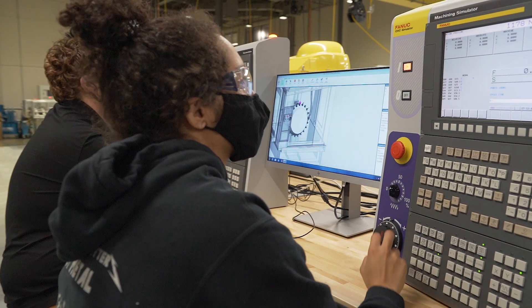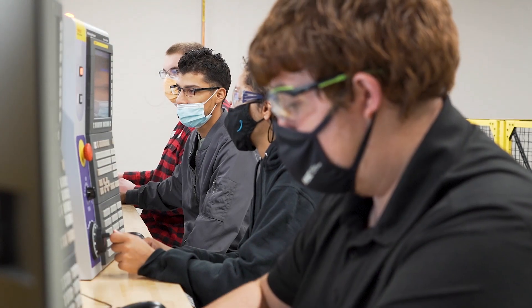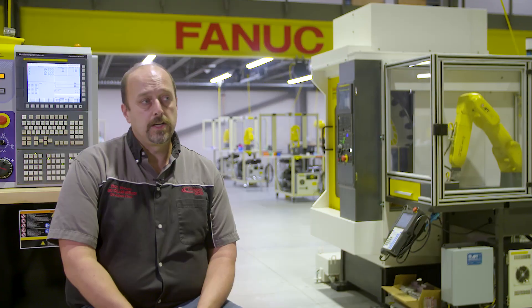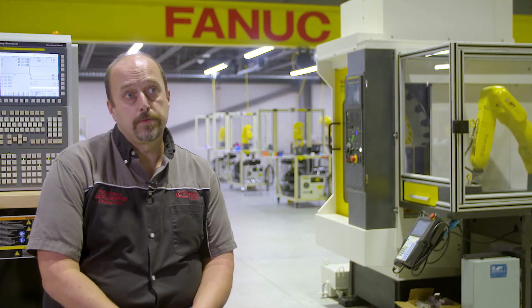CNC is a booming, busy place, and a lot of times in industry they don't have time to train their good operators to become setup people, or their really great setup people to become CNC programmers. Here at Gateway, we have credit for prior learning opportunities that allow somebody who's been in industry a while to jump right into where they need to go.